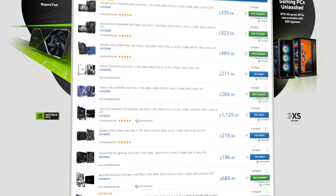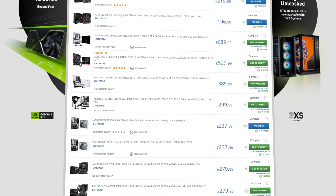Let us know in the comments below what you'd use the new king of CPUs, the Core i9-13900KS, for. Then head on over to the SCAN website to check it out, plus our range of amazing 3XS PCs powered by the new Intel CPU.